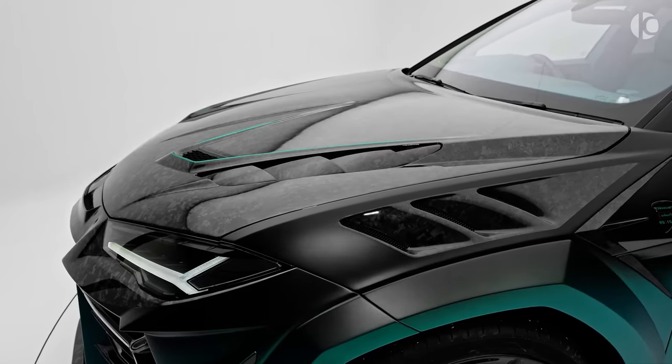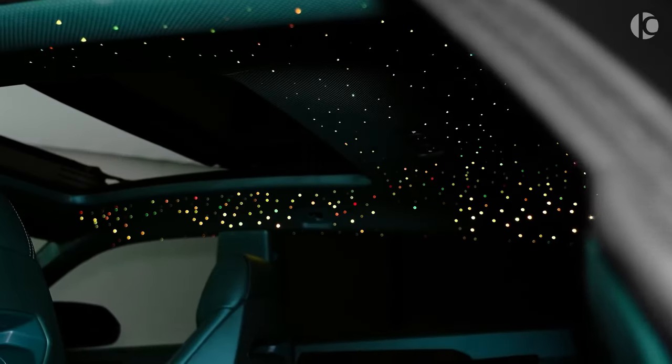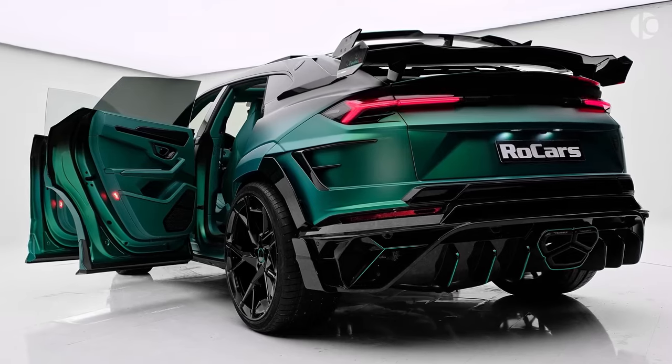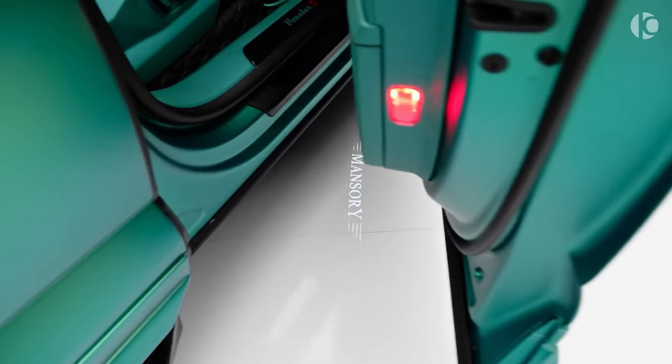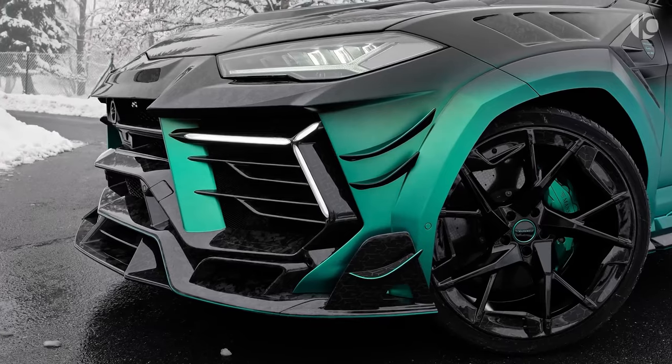Externally, the Mansuri Lamborghini Urus showcases a distinctive design, featuring a new roof spoiler, a redesigned front and rear apron, and an abundance of carbon fiber parts. These modifications not only enhance the SUV's aesthetics but also contribute to its overall performance.